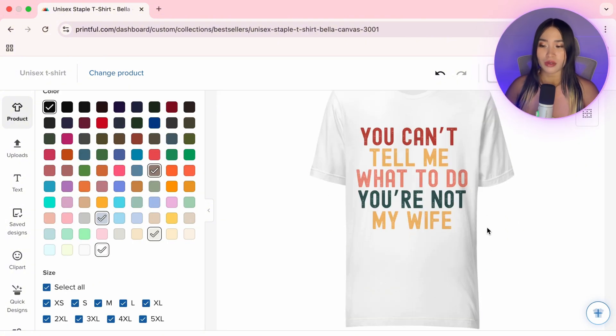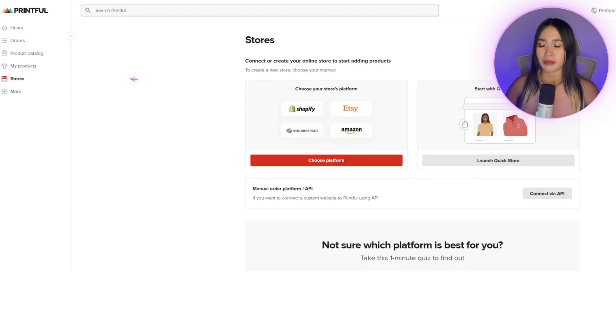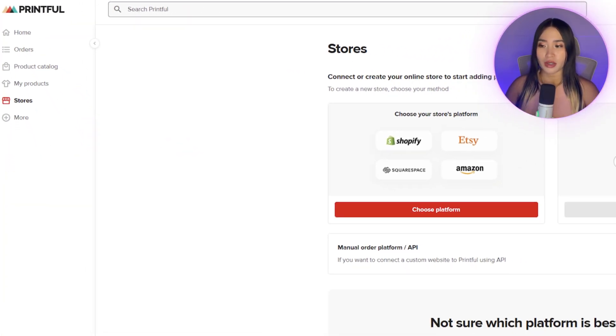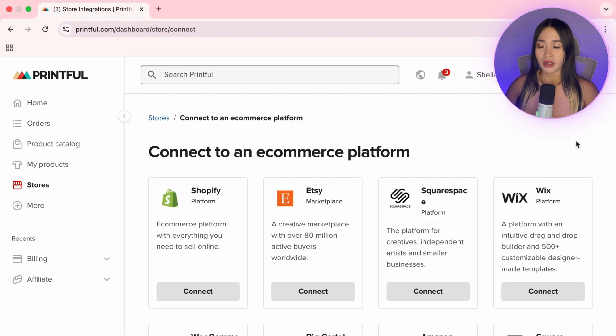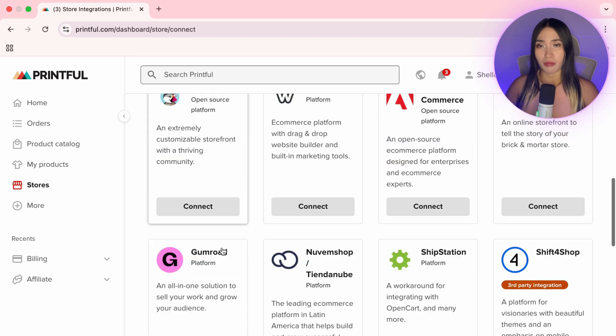Once everything looks good, save the product template. Next, we need to connect our storefront to Printful. Click Stores in your Printful dashboard. If you're in the US, you can launch a store for free using Printful's Quick Store. If you're outside the US, you can still connect to marketplaces like Etsy, Shopify, Amazon, TikTok Shop, or Gumroad.